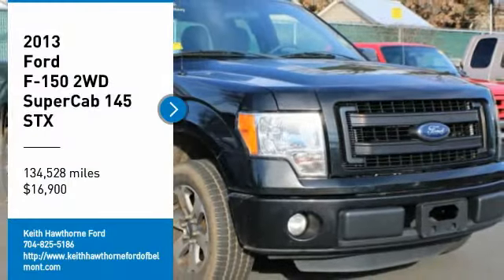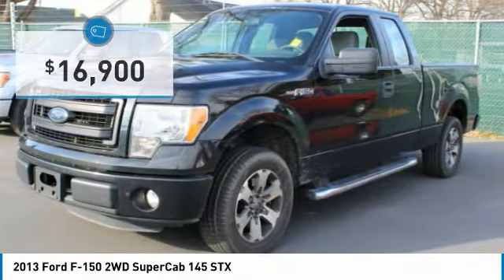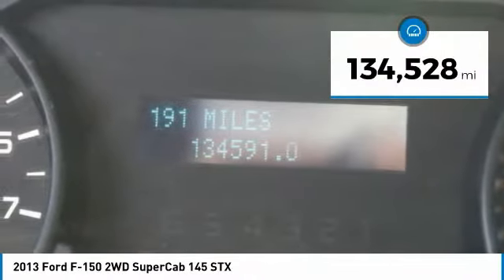Make a great choice today with the 2013 F-150. A Ford F-150 knows how to handle any situation. It's built to follow orders, no whining, and is priced below $20,000. This vehicle has less than 135,000 miles.